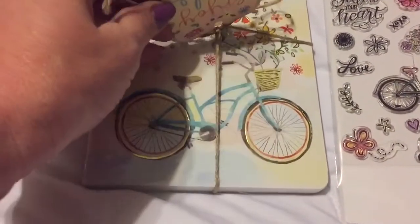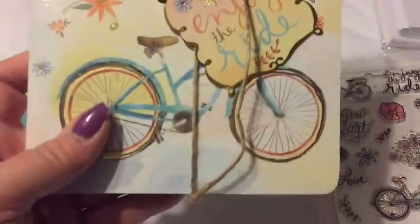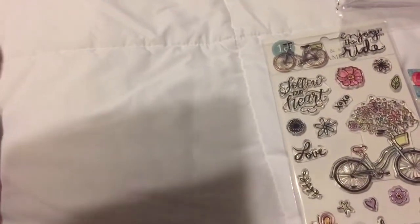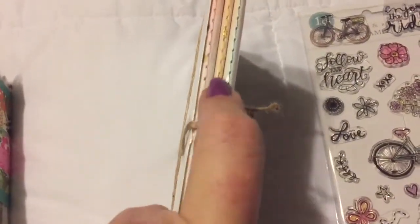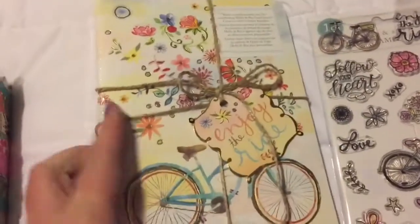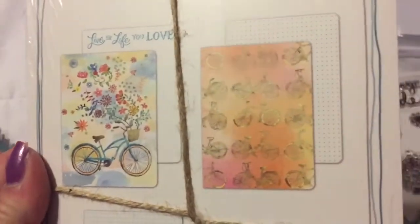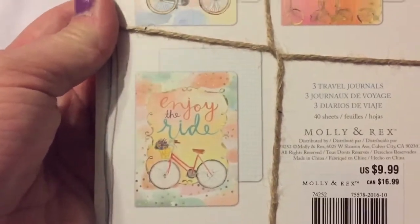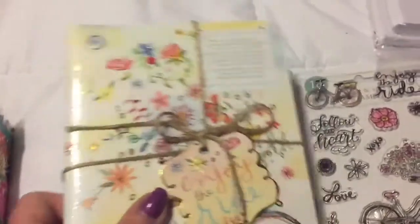The first thing I found was this new line by Molly and Rex. I had the washi tape that goes with this, but I found these little inserts - I call them travel journals but they're actually called signatures. They have such beautiful designs with the little bicycles - so adorable, love it.